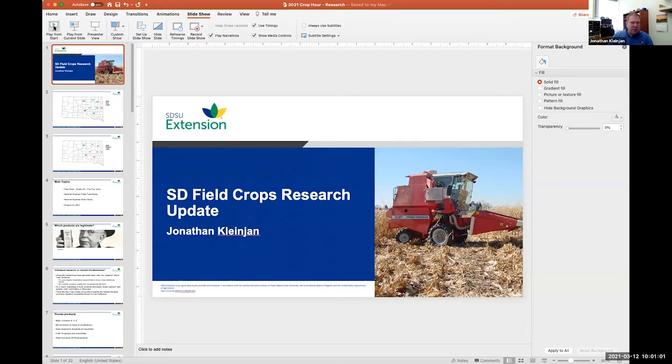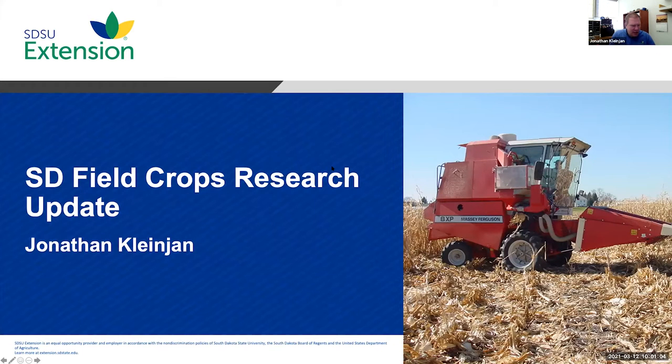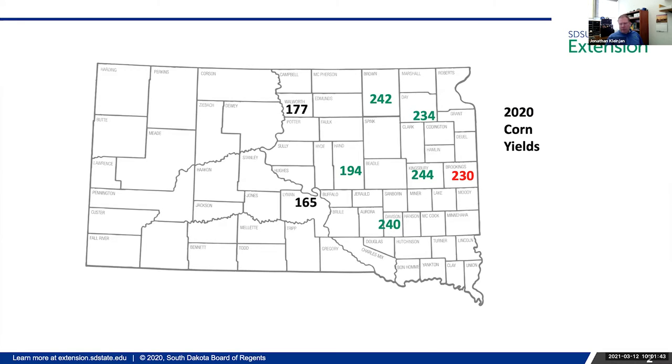Thanks Connie. We've reached the point in the year where we're starting to get ready for spring planting — that might not seem like it with snow on the ground today, but we're wrapping up the talk season and getting ready for this year. My title today is pretty broad — I was intentional with that because I didn't really know what I was going to talk about, but I put together some pretty good stuff. Just for review, I'm in charge of the crop testing program here.